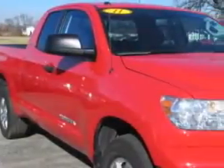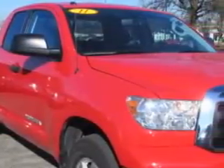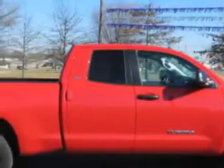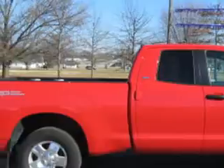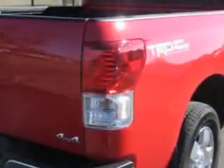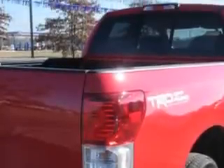Jay Wilderman Autoplex New and Used knows you want more in a car. You expect the best from your vehicle. Imagine driving this Barcelona Red Metallic 2011 Toyota Tundra Double Cab 4x4, equipped with an 8-cylinder engine and an automatic transmission.